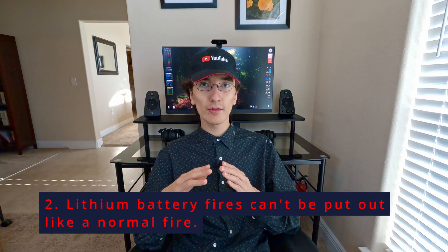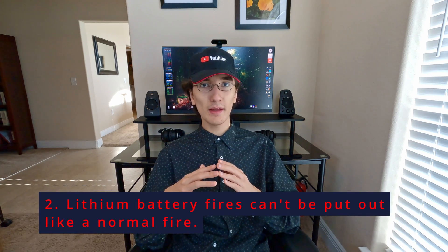Two: lithium-ion battery fires are self-oxidizing. This means they do not need an external source of oxygen to burn, so even if you put the device underwater it will still burn, and even if you try to put it out with a fire extinguisher it'll usually just reignite. Therefore the general rule for a lithium-ion battery fire is to put it somewhere safe where it can't catch anything else on fire and just let it burn out.